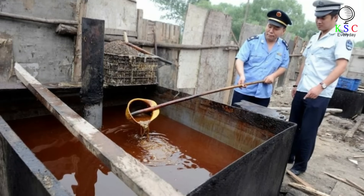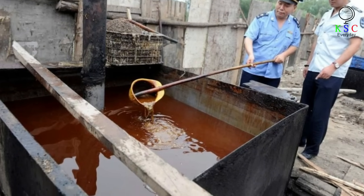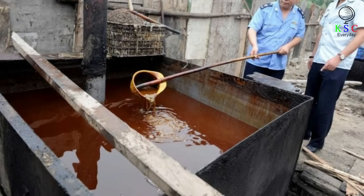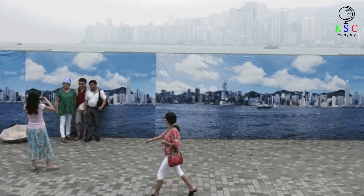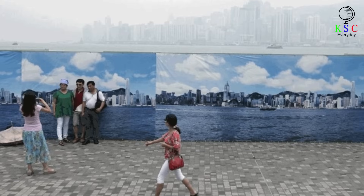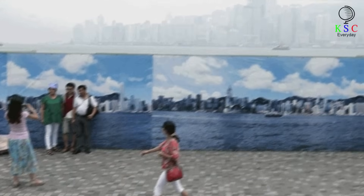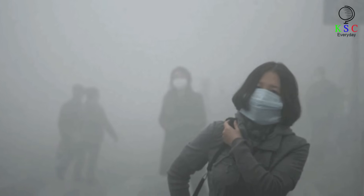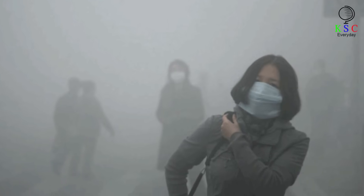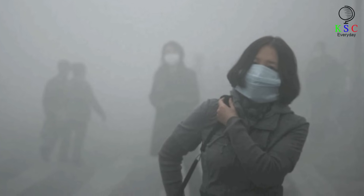But these greasy blobs are just the tip of the fatberg when it comes to water contamination. China's struggle with pollution makes a building-sized fatberg look practically tame. Can you imagine a future where a fake skyline must be erected for tourists because the real landscape is too smoggy? Air pollution is so common in China that people don't think twice to commute to work as if everything was normal — it's become a part of daily life.